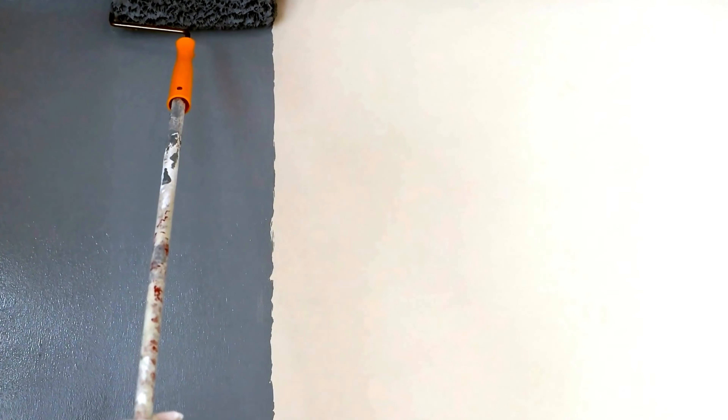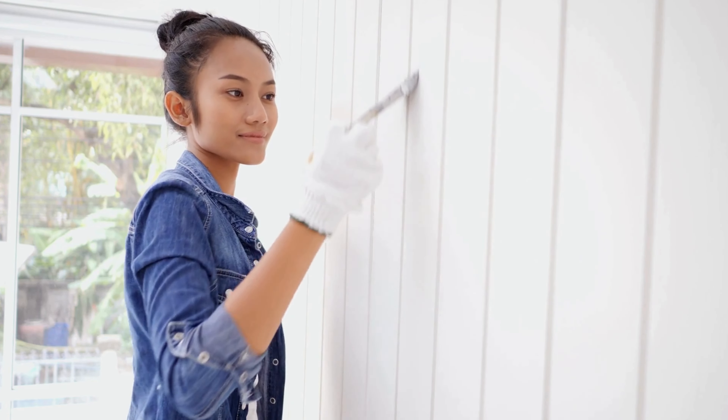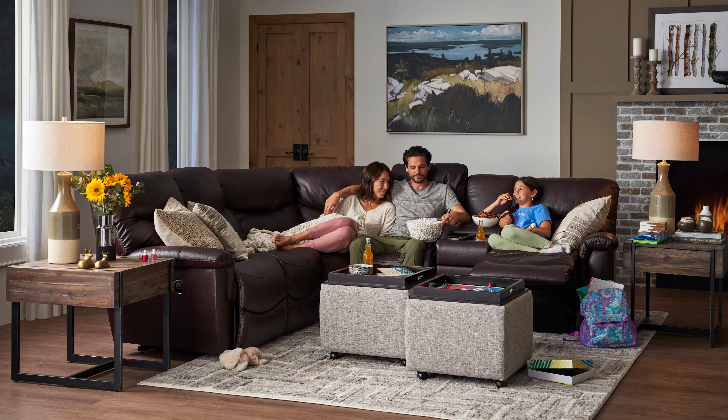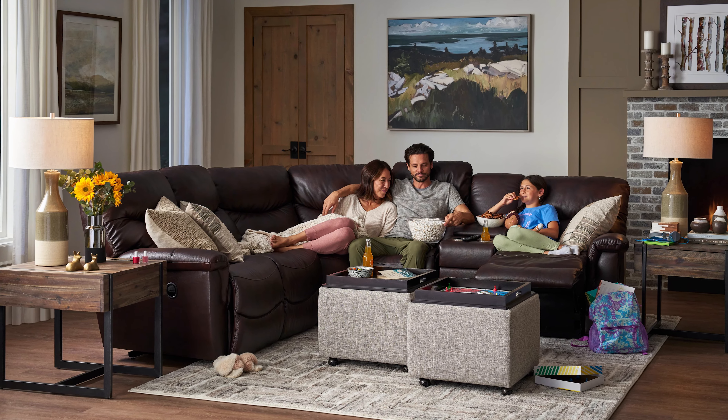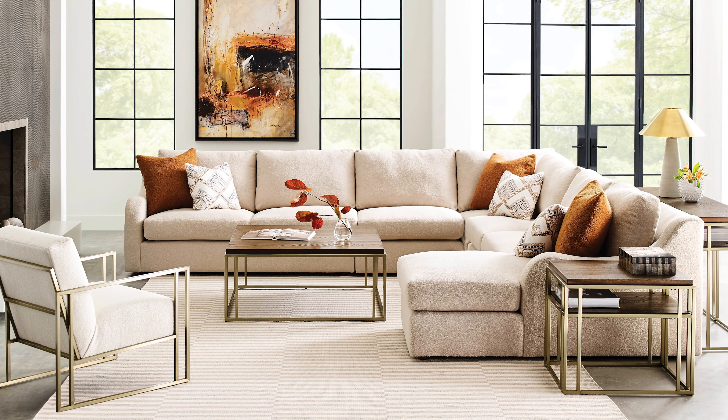One of the solutions to your dark living room can be as obvious as the type of wall color you have. Some colors absorb more light than others. For example, darker colors can make a space feel more moody and closed off, while lighter colors can help make a room look open and airy.